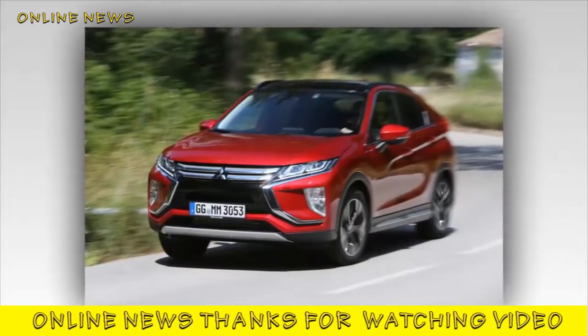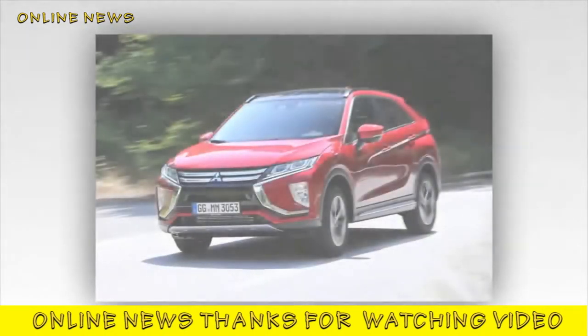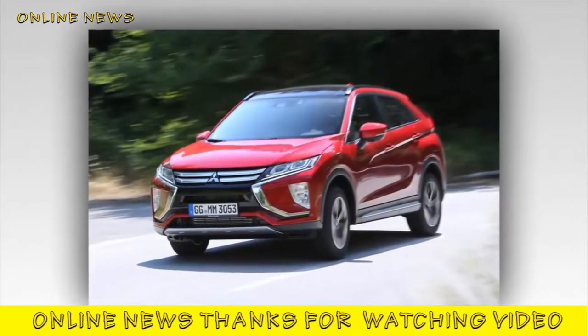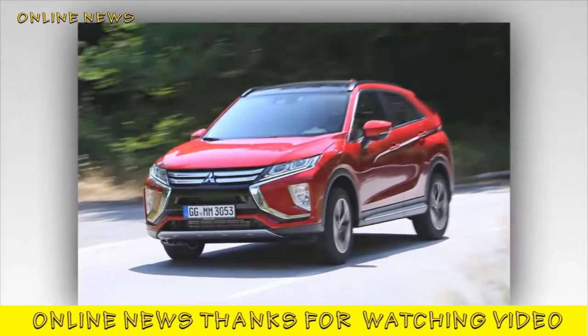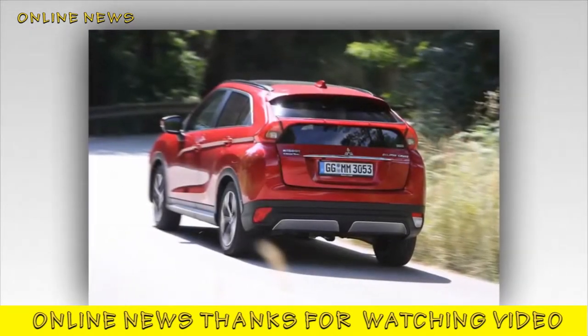Mitsubishi Eclipse Cross 2018 review: practical, sensible, well-priced and moderately stylish, but undistinguished to drive and unlikely to leave a huge impression on the European crossover scene. What is it?